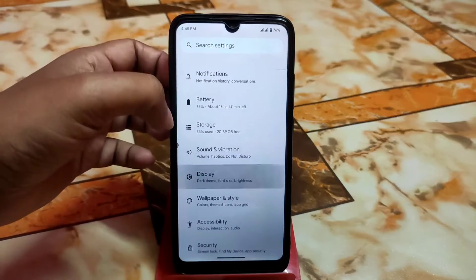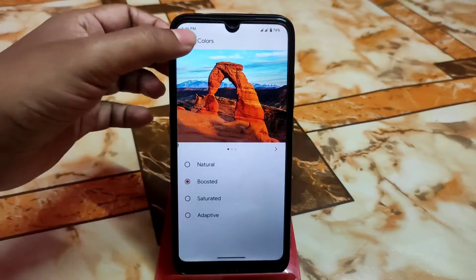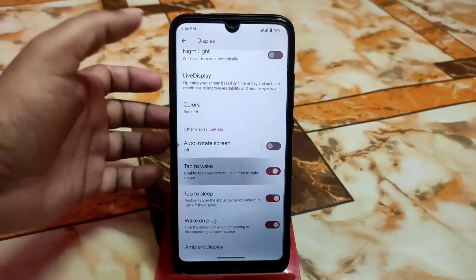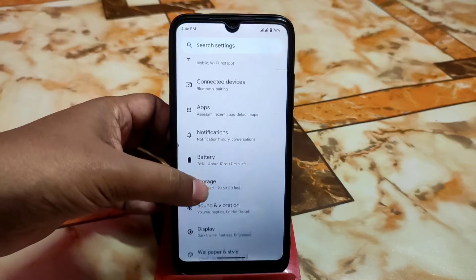In Display settings we have the regular customizations — you can select color modes including color boost, natural, saturated, adaptive, and saturated. There's also a double tap to wake and sleep feature which is working perfectly and has been tested. Sound and vibration customizations are available as usual.